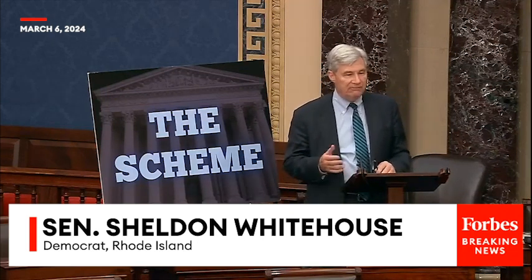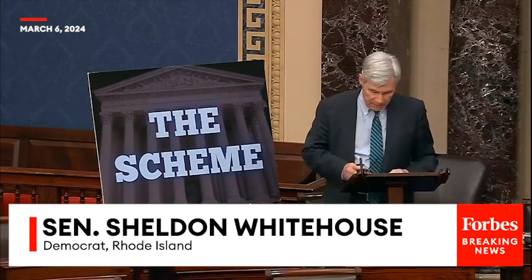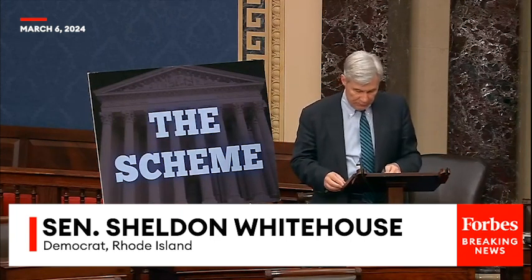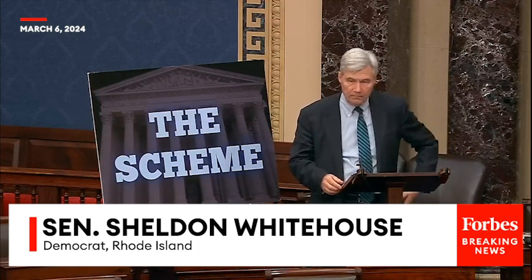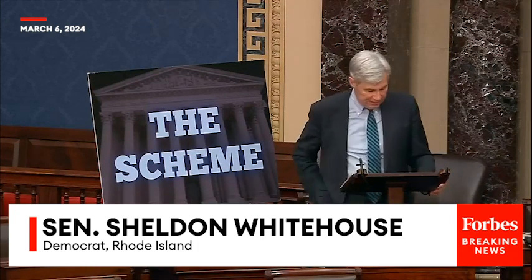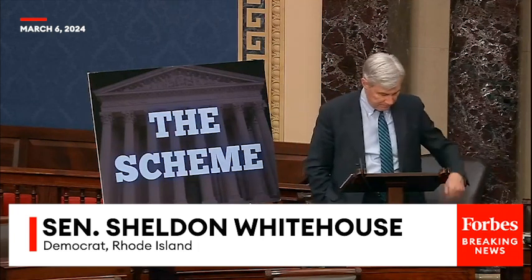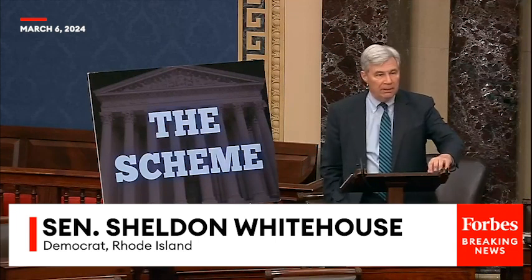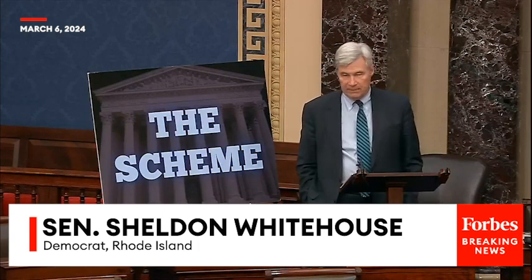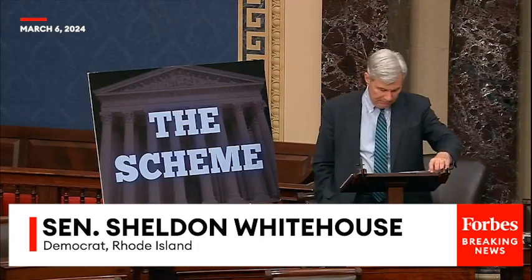False fact-finding is the trick that has enabled the court to do a lot of damage in recent years. Let's start with some basic principles about how fact-finding is supposed to work in the American judicial system. Facts are an important part of every case, and it matters to get them right. It also matters that courts stay within their constitutional boundaries.